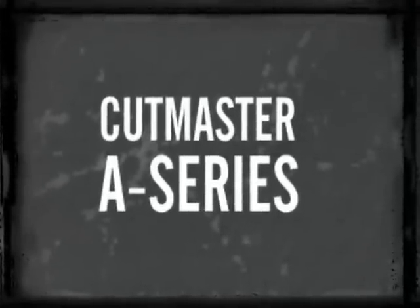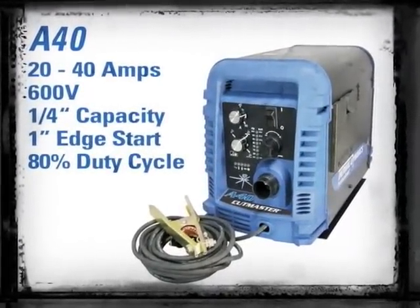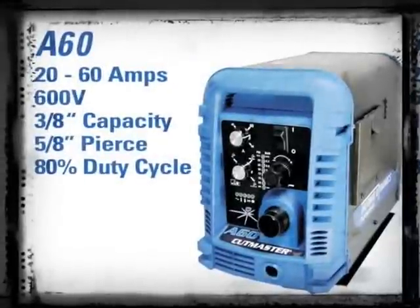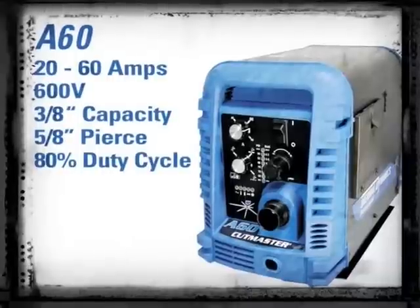Based on the proven platform of the True Series, the automated A Series comes in four models that deliver best-in-class productivity, precision, and performance. The A40 has a recommended cut capacity of a quarter inch, with a max edge start of one inch. The A60 has a recommended cut of three-eighths of an inch, with the ability to pierce five-eighths inch plate.